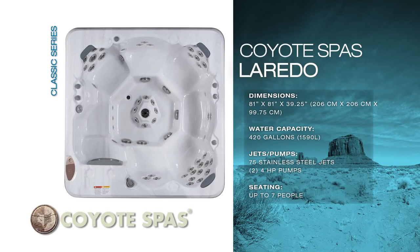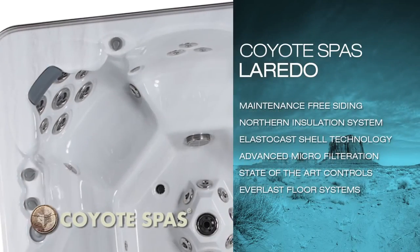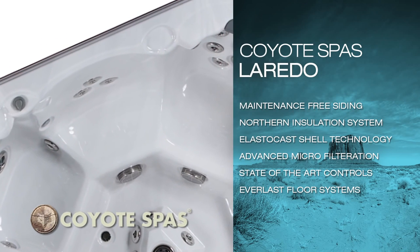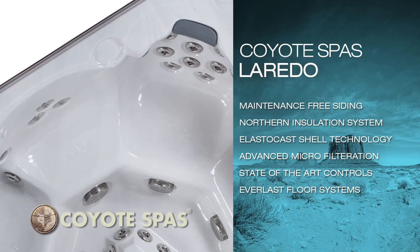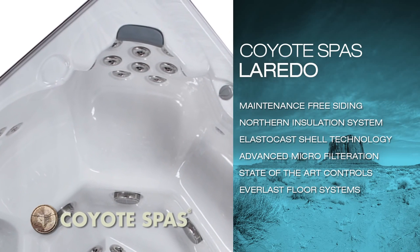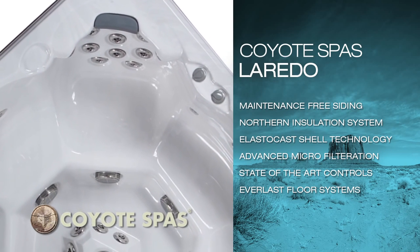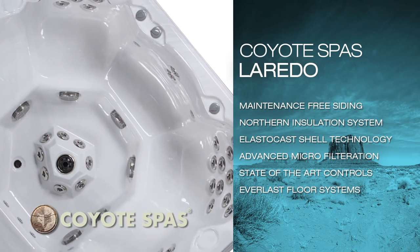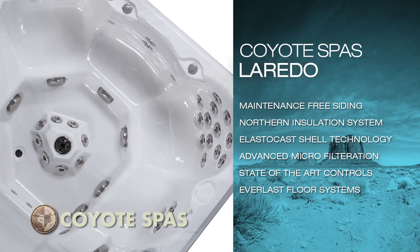With its open seating design, this spa easily accommodates a party of six or seven. Boasting dual captain's chairs, both equipped with adjustable neck jets, along with three variable height bench seats, all offering different therapeutic jetting configurations, this sleek model creates a custom massage for each person.